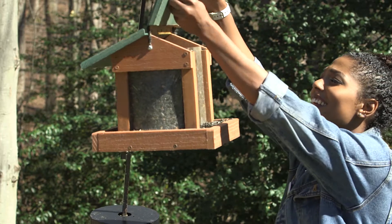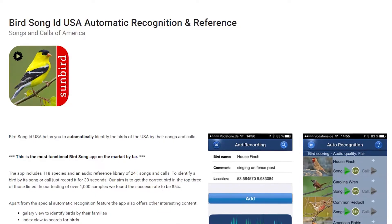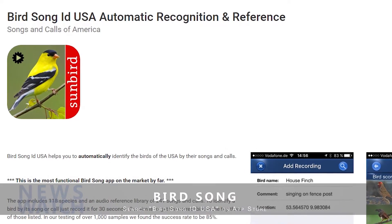And in case you want to record your own bird sounds and keep a bird song diary, you can do that too. You can download the app for $4.99 by heading to the App Store or Google Play Store and searching for Birdsong ID USA.